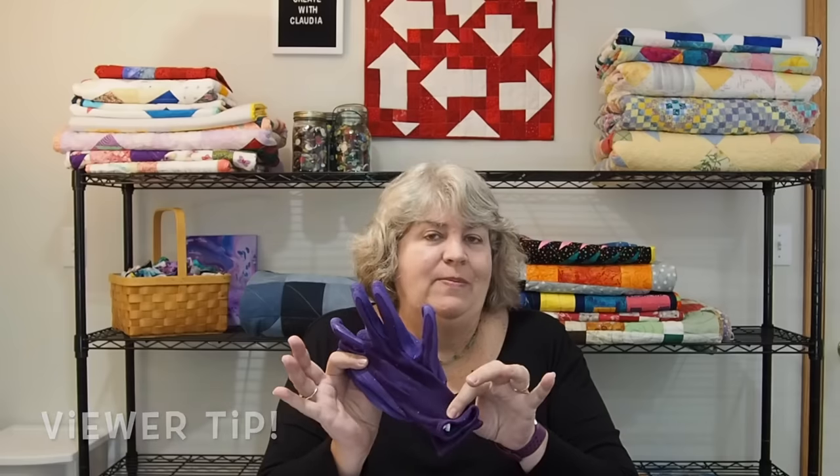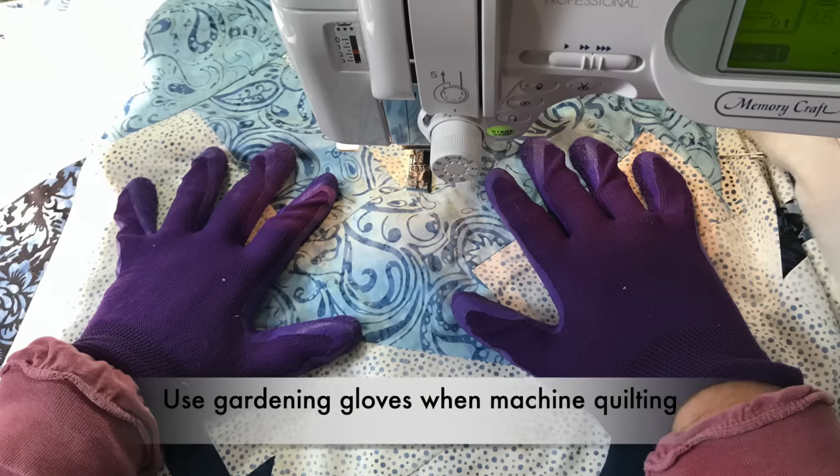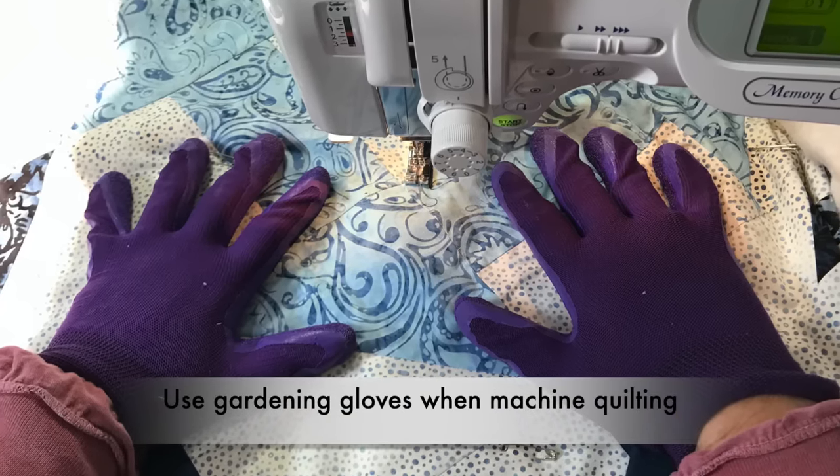The next item on my list is gardening gloves. Here's a nice pretty pair of purple ones that I use when I'm doing some machine quilting. Also, a couple of my items appeared on a video I did on household items you can use when you're quilting, and one of those is cutting boards — they're really thin, really flexible, and great for appliqué shapes and cutting out your templates.